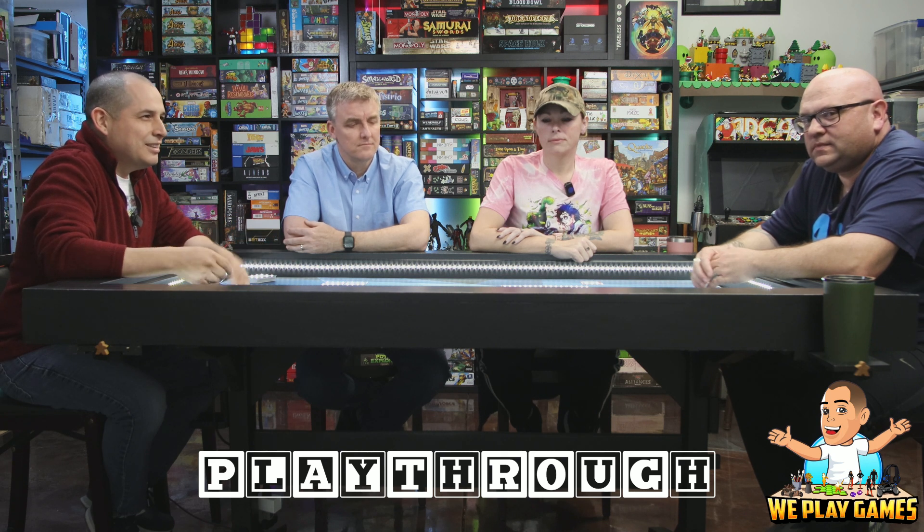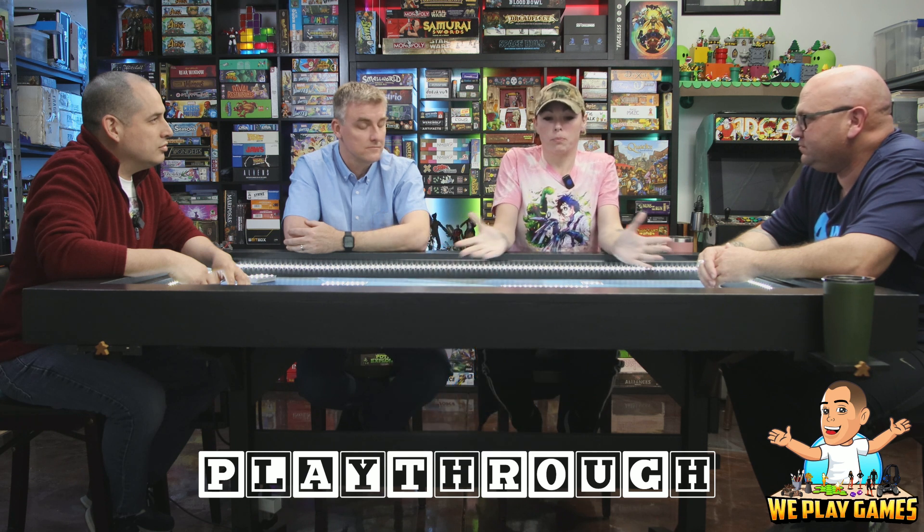But can you guys think of any other board games that taught you something? I'd say Rurik, Dawn of Kiev — it's talking about the founding of that country, the first family that was there, and the factions that existed after the father had passed away. What about Wingspan? As popular as that game is, Wingspan shows the differences of all the birds and all the facts on the cards themselves.